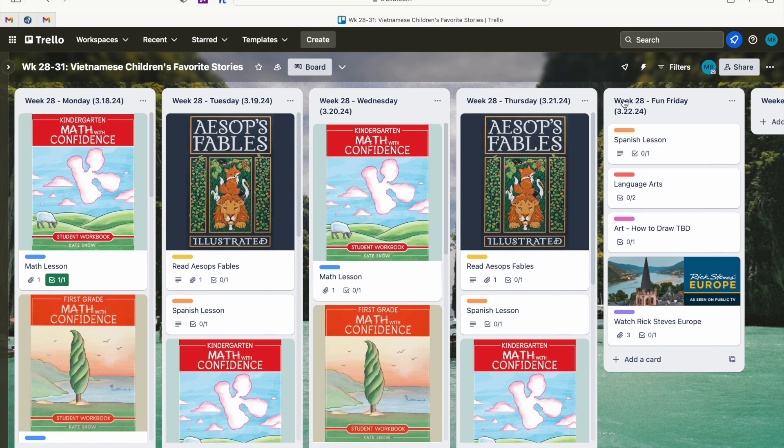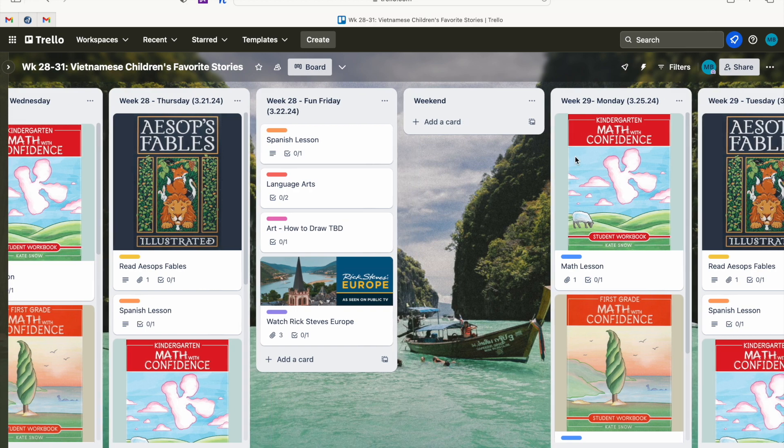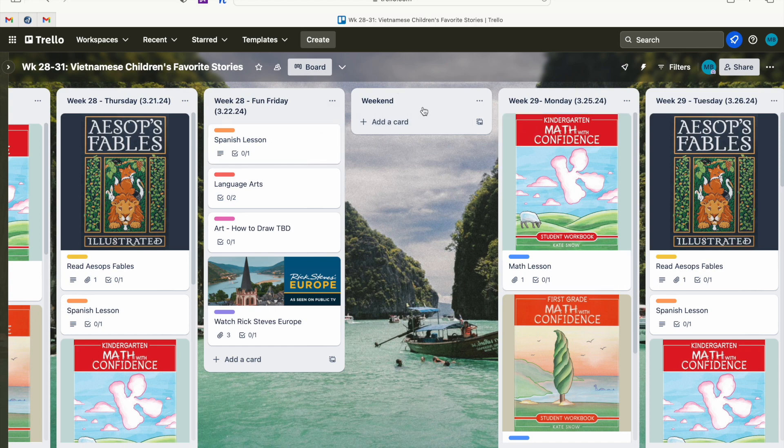From a visual perspective, to help me compartmentalize week to week, I create a weekend list. I normally don't put anything in there because we don't school on weekends, but if we do a field trip or some math on the weekend I'll add a card so we can keep that for our records. It also just helps me visually break between one week and the next so I can see them better.